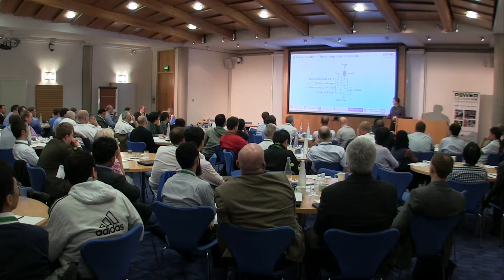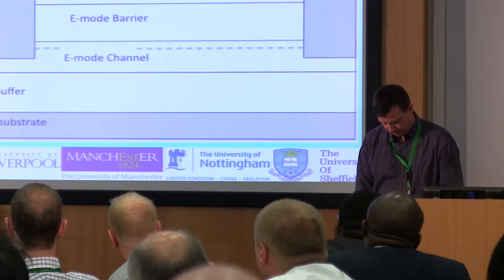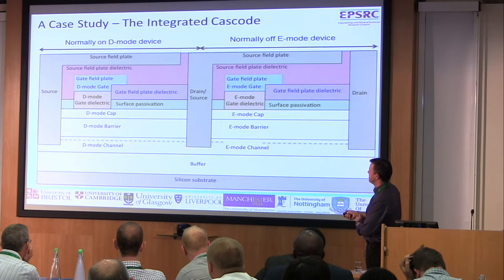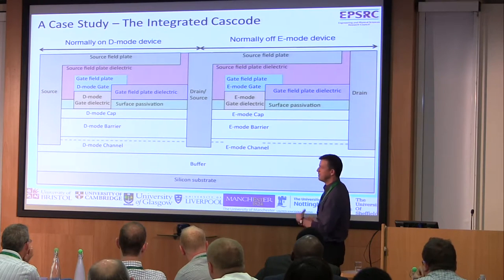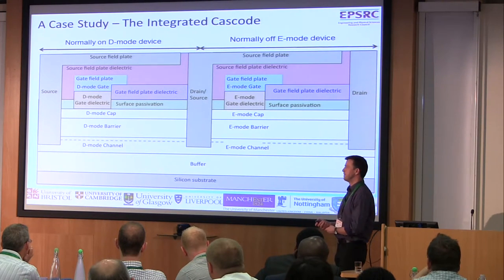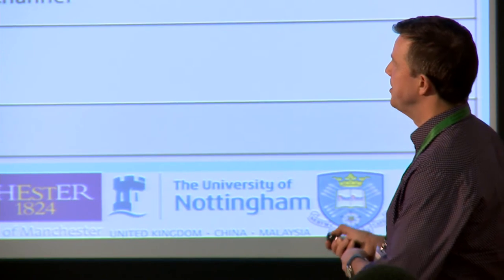That does give some limitations — for example, in some high temperature environments where the GaN part of that solution would work but your silicon solution might have a challenge. So can we integrate both the normally-off E-Mode and the normally-on D-Mode device together? If you take a cross section through what that device technology looks like, here are the things we need to worry about. On the left is our normally-on device and on the right our normally-off device. The big difference is we normally have a conducting channel between source and drain on the normally-on device, whereas we don't in the normally-off device. It's all going to be on a common silicon substrate, and we've got to have some sort of buffer layer which allows us to translate between the lattice constants of silicon and gallium nitride.